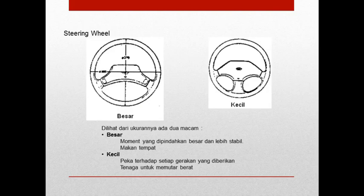Kita mulai dari roda kemudi atau steering wheel. Di sini bisa kita lihat di kursor, ada yang ukuran besar, kemudian ada ukuran kecil. Bila dilihat dari ukurannya, ada keuntungan masing-masing. Untuk yang besar, momen yang dipindahkan besar dan lebih stabil, tetapi kekurangannya adalah steering wheel-nya memakan tempat. Kemudian untuk yang ukuran kecil, keuntungannya peka terhadap setiap gerakan yang diberikan, tetapi kerugiannya adalah tenaga untuk memutar berat.